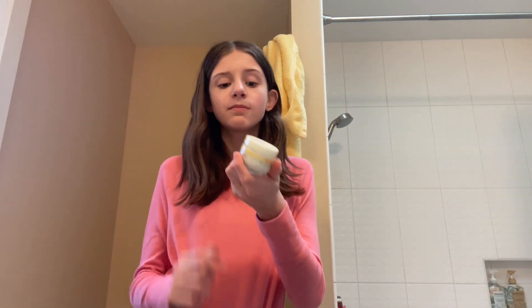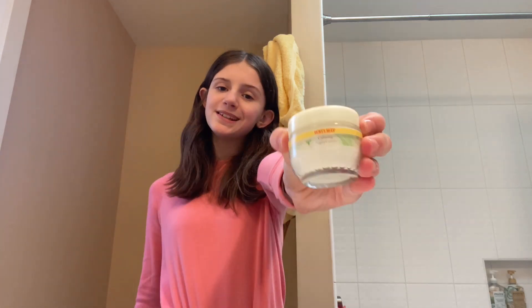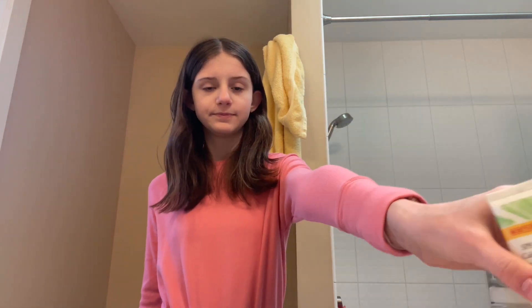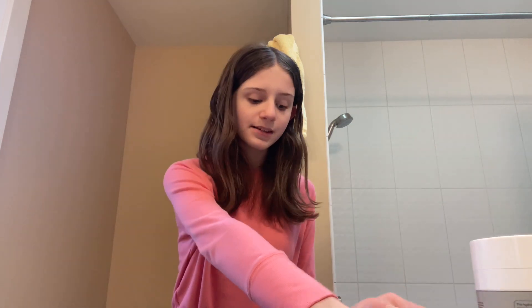Next for moisturizer, I actually have — not Dermalogica, silly me — the Burt's Bees Calming Night Cream. And for the daytime, I have the Burt's Bees SPF 30 Calming Day Lotion. For under eyes, because I struggle with under eye bags, I use the Baybody Under Eye Gel and the Tony Moly eye contour.